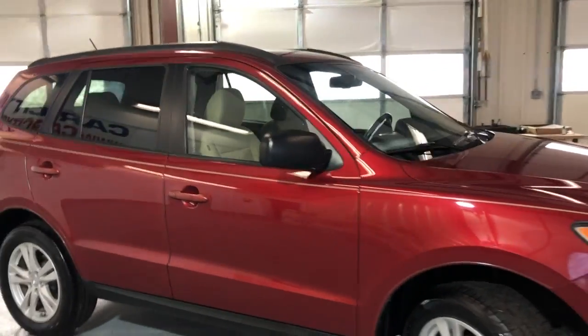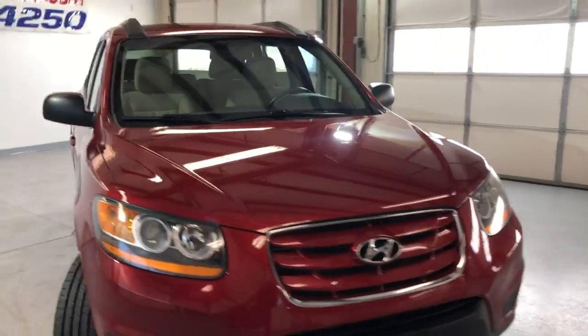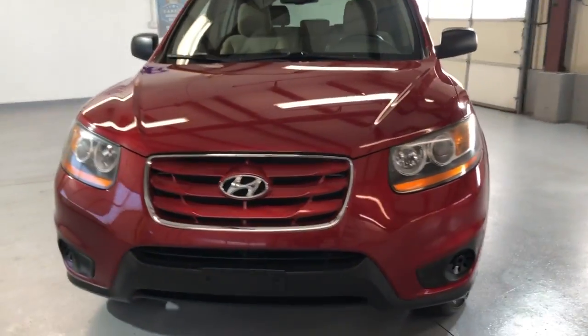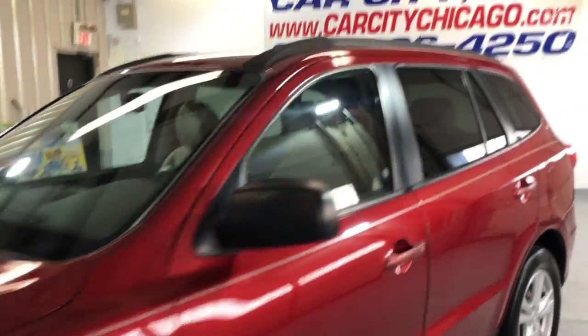Beautiful color combination — red exterior over a beige cloth interior. Nice looking body in great shape. Four cylinders, 2.4 liter engine — it's going to save you a bunch of money on gas.